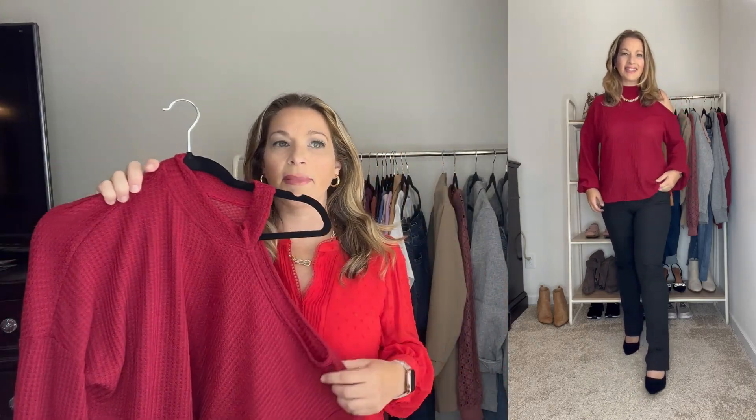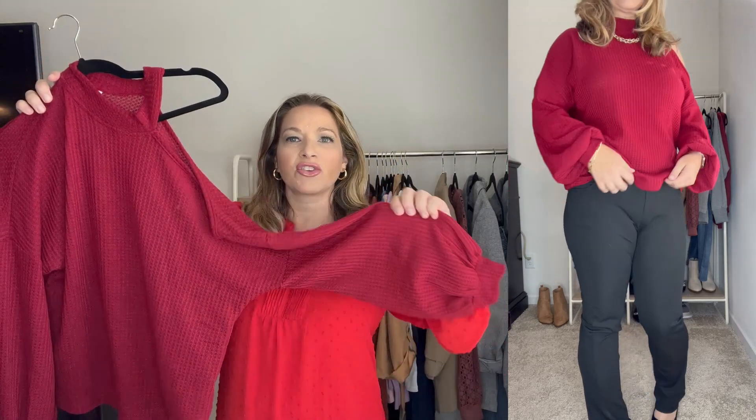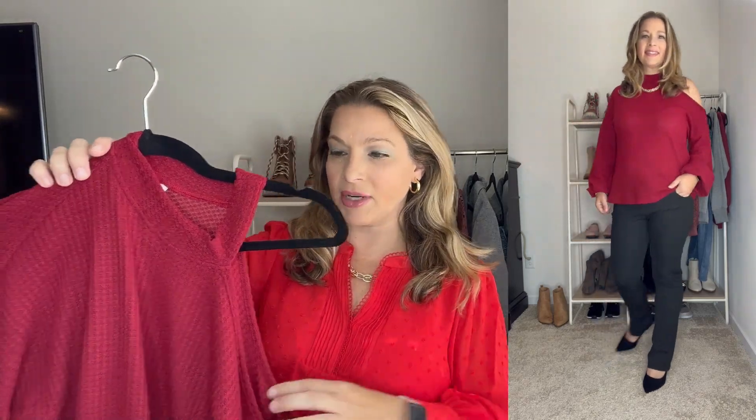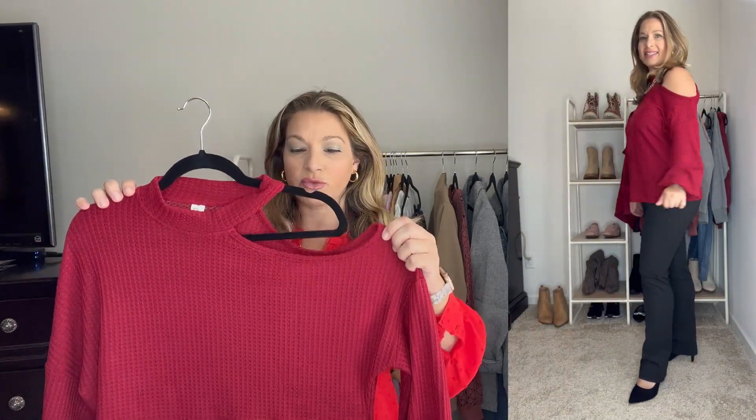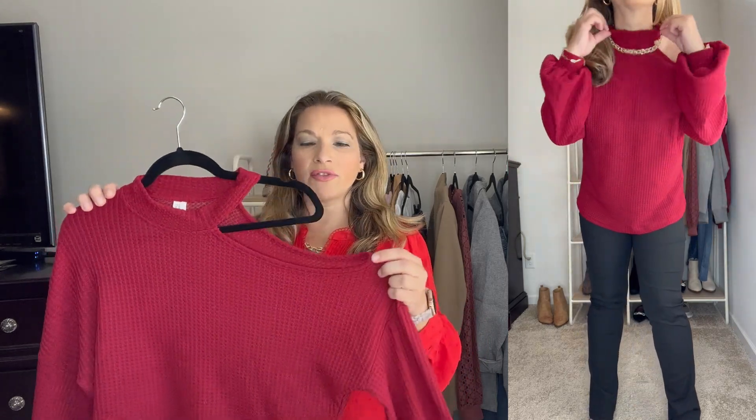Now we're moving from casual looks with jeans to some looks with these pants — I'll get to the pants in just a moment. But first I want to show you this cutout one-shoulder sweater. It has a mock neck and a waffle stitch detail. I ordered it in a medium so it does run true to size. I love this red color — it comes in maybe 10 to 15 different colors. It has balloon sleeves, really nice and oversized. You do have to wear a strapless bra with this one. I think it's a really great date night look.